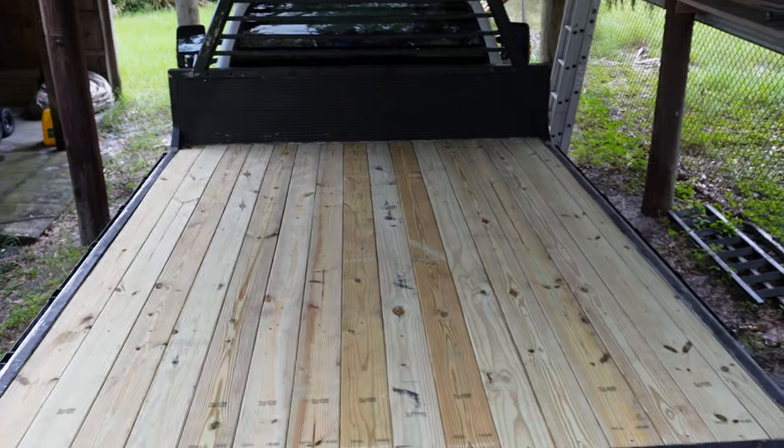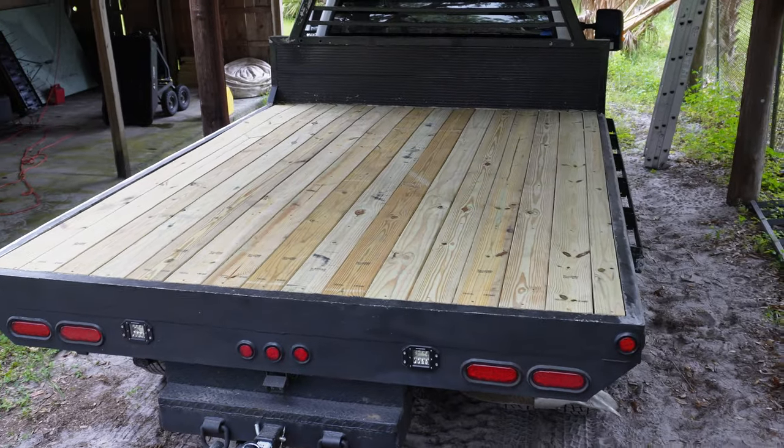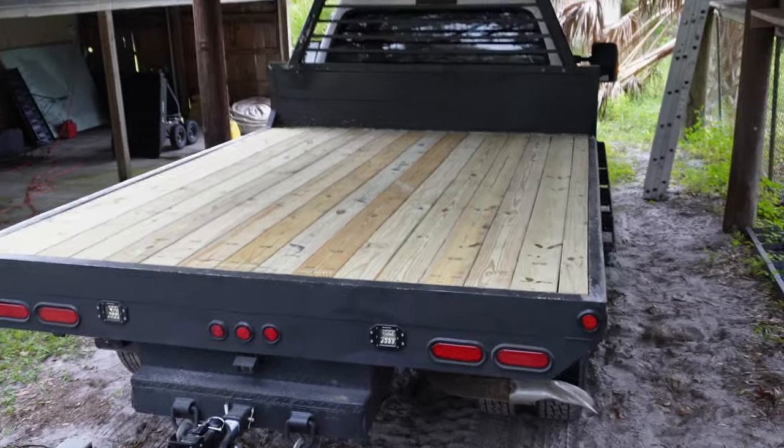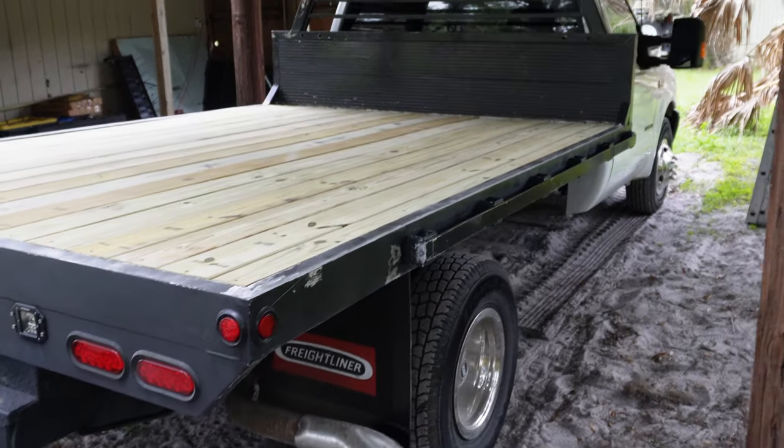Just finished up today's project — we got the bed on the F-350 and it came out much better than we thought it would.